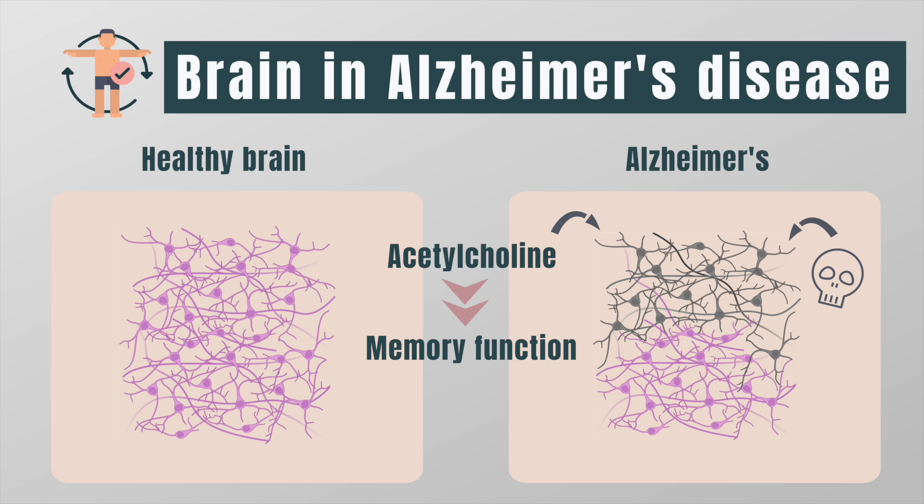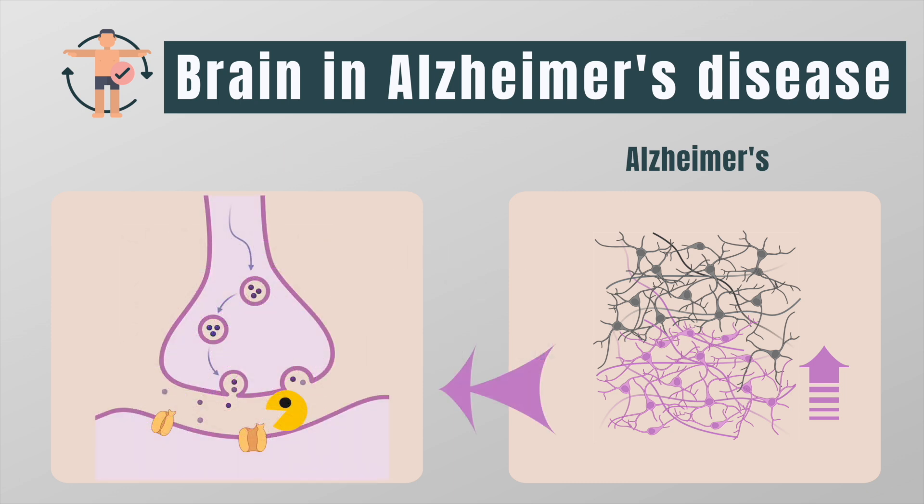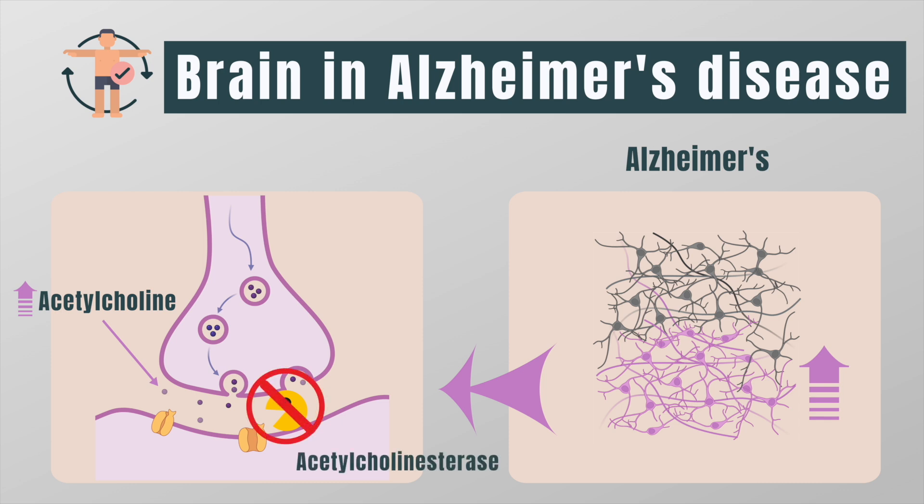Acetylcholine plays an important role in memory function, so the loss of these neurons explains the memory problems associated with Alzheimer's. We have not yet managed to find a drug that can fix the lost brain cells, but we can try to make the still surviving brain cells work harder so that they can, to a certain extent, compensate. More specifically, the drugs given in Alzheimer's disease try to increase the levels of acetylcholine in the surviving brain cells by blocking the working of acetylcholinesterase.